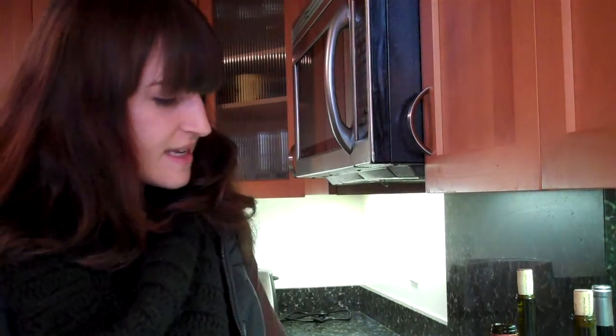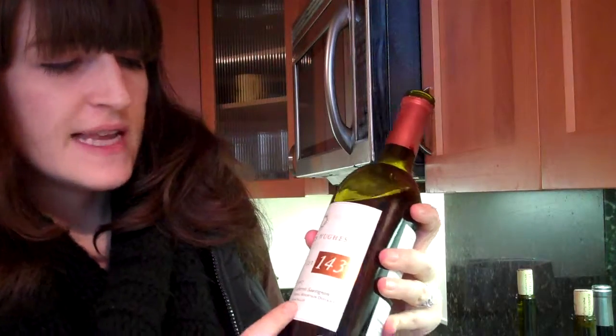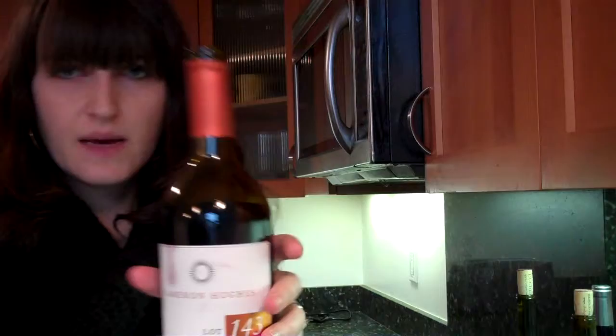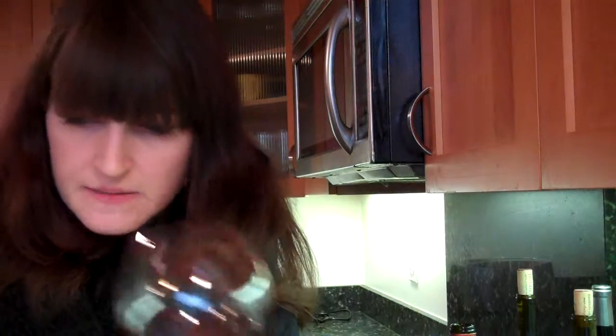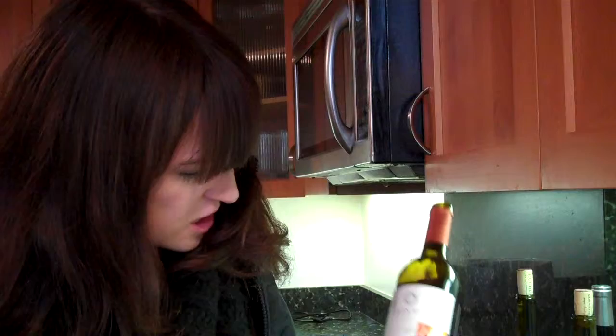Next on our list today is Cameron Hughes, Lot 153, Howell Mountain, Napa Valley. I blind tasted this earlier, but I'm now coming back to it knowing what it is. The wine is 90% Cabernet Sauvignon, 6% Tempranillo, 4% Syrah, 14.9% alcohol. Vintage 2007.